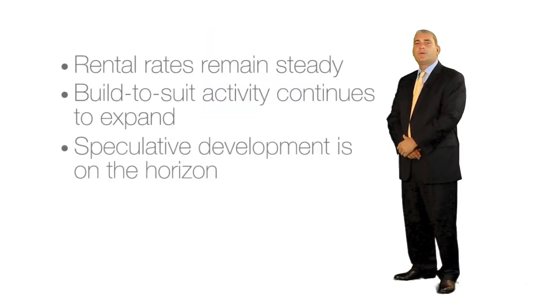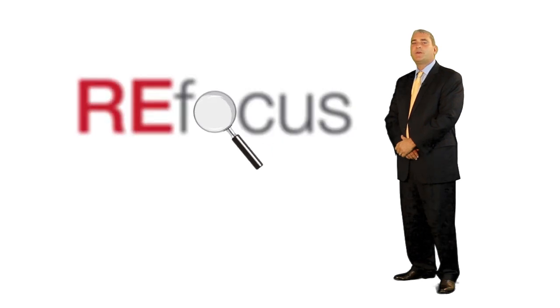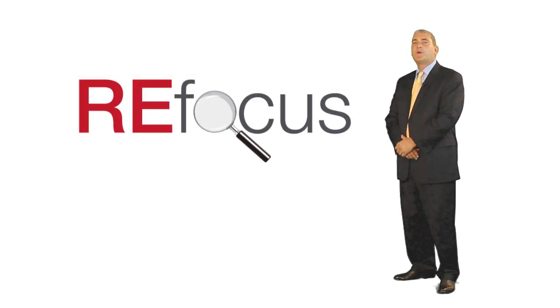Rental rates have not yet increased to a level that would support new spec development, but it's certainly on the horizon. Developers are holding on to and looking to acquire vacant land sites in anticipation of the next cycle of suburban office construction.